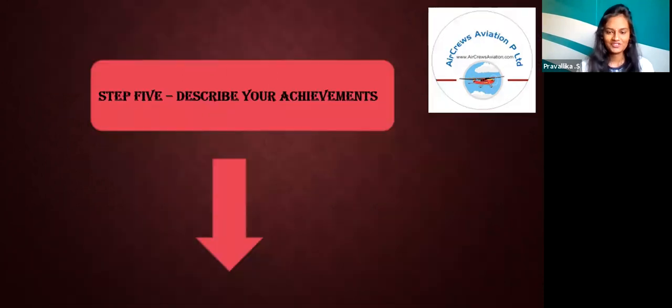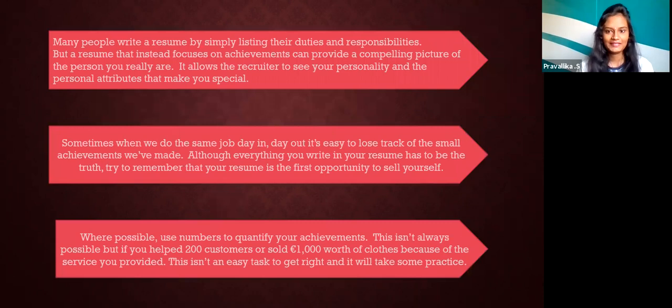Step 5: Describe your achievements. This is the main part where the interviewer gets attracted. Many people write a resume by simply listing their duties and responsibilities, but a resume that instead focuses on achievements can provide a compelling picture of the person you really are. Sometimes, when you do the same job day in, day out, it's easy to lose track of the small achievements you made. Where possible, use numbers to quantify your achievements.